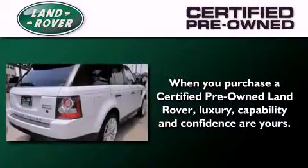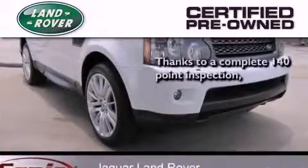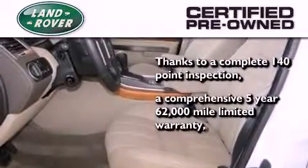When you purchase a certified pre-owned Land Rover, luxury, capability, and confidence are yours — thanks to a complete 140-point inspection and a comprehensive 5-year, 62,000-mile limited warranty.